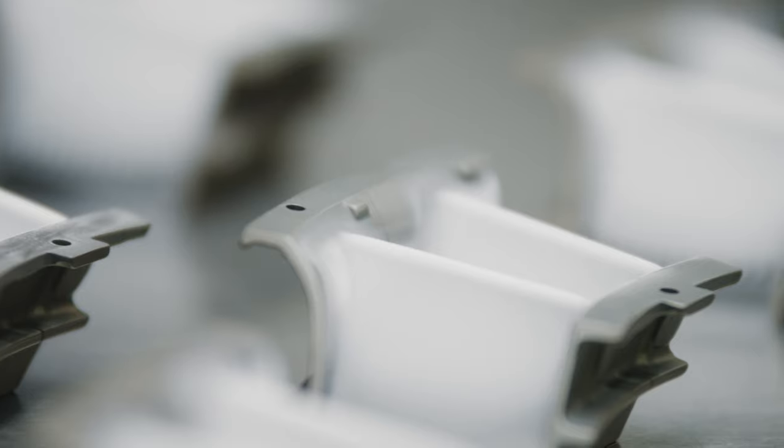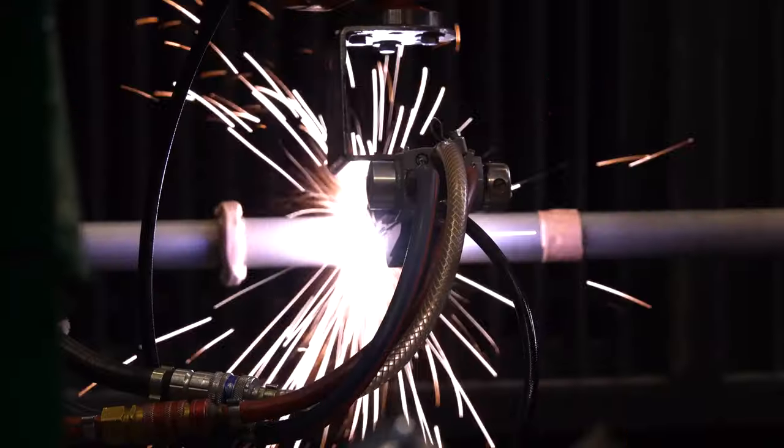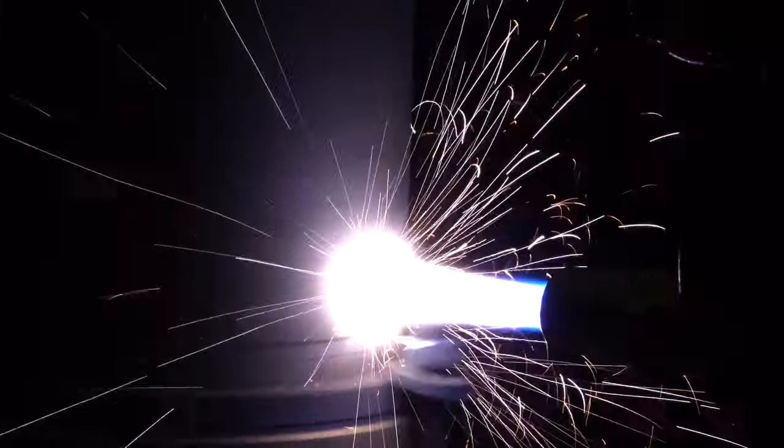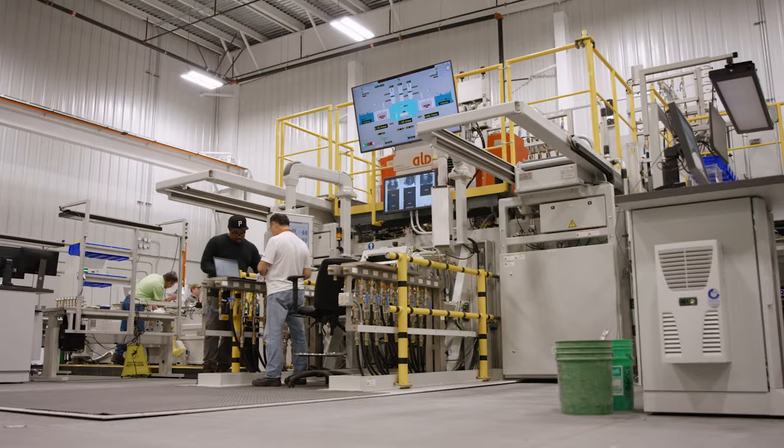Enter Honeywell. Our thermal barrier coatings are the most technologically advanced coatings in the aerospace industry. Since 1995, Honeywell has been the leading innovator of thermal barrier coating technology — and we're not stopping.